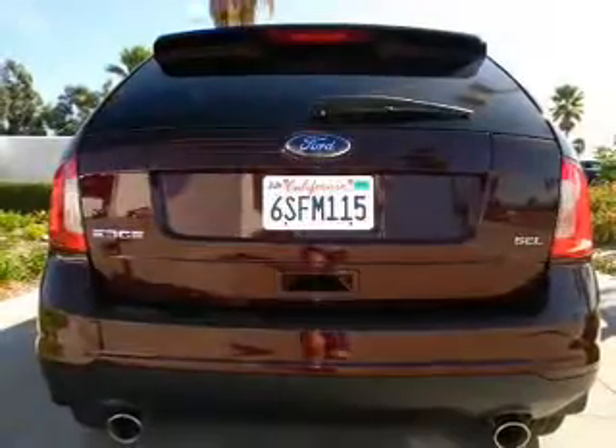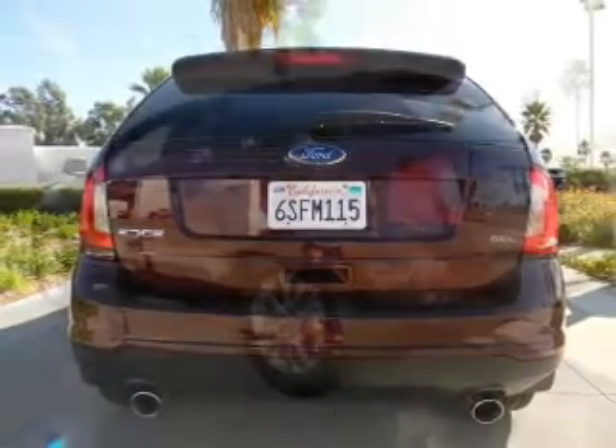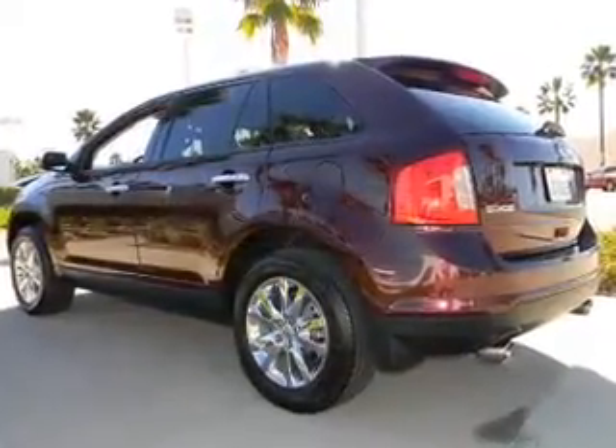Power door locks, power windows, power steering, cruise control. Our website offers more information on all of our vehicles. Call us today to start test driving.